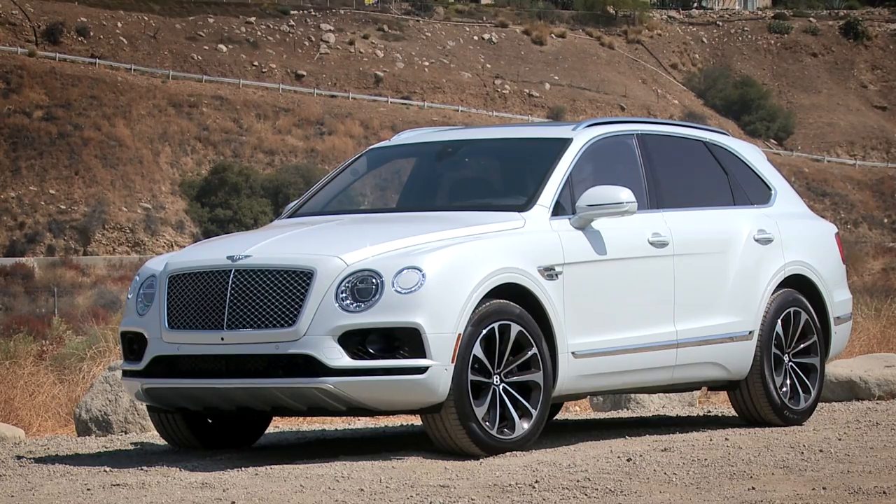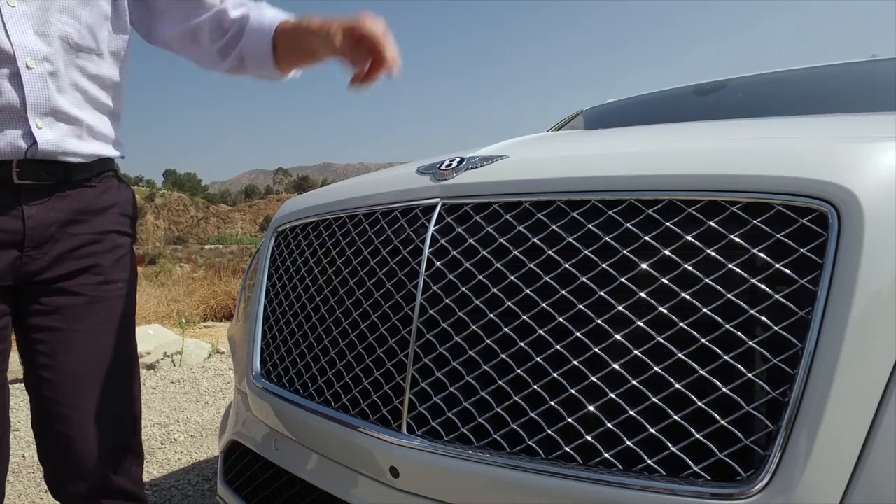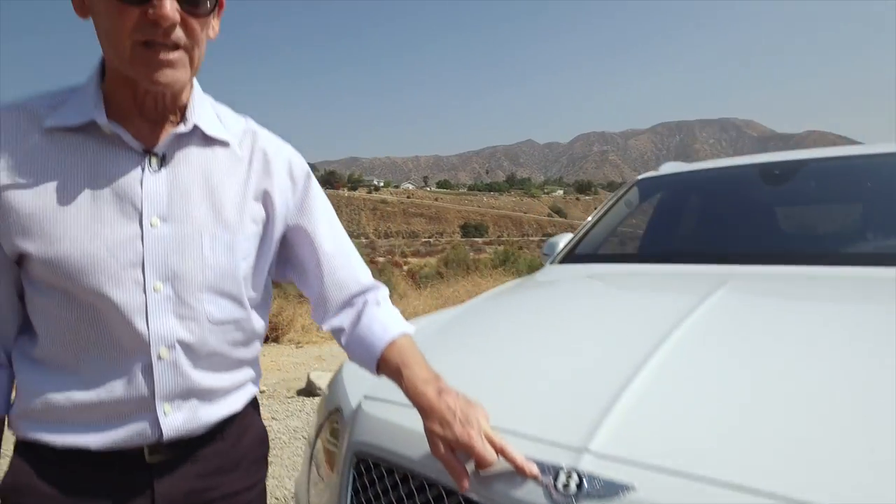The overall styling is actually pretty subtle, but one look at the signature Bentley power line or the Bentley grille and logo will tell you — this is no Land Rover.